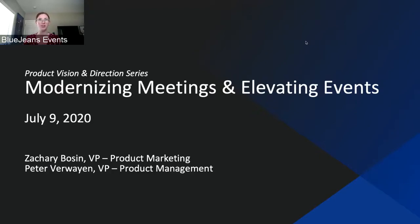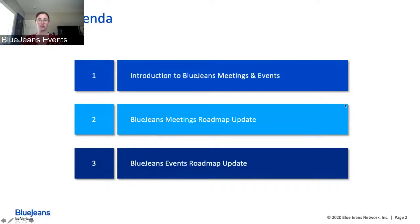Before we kick things off, there are a couple of housekeeping items. For today's webinar we are using BlueJeans Events, so you are in the attendee viewing experience — it's a one-way experience. On the right-hand side of your screen you'll see a navigation bar; the third icon is the moderator chat feature for technical issues, and the last icon is our Q&A chat feature for questions for Zach and Peter. We will address them at the end of the presentation.